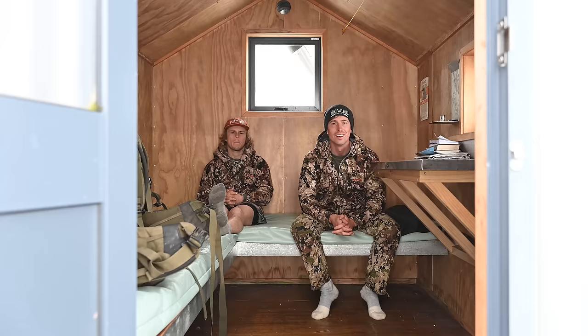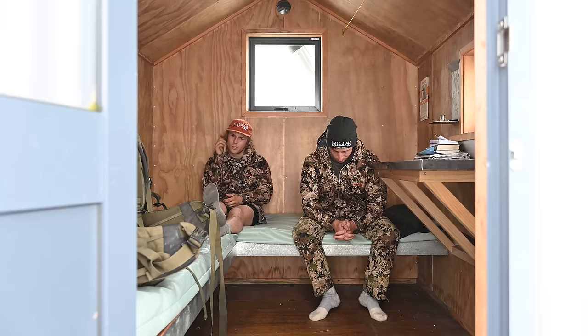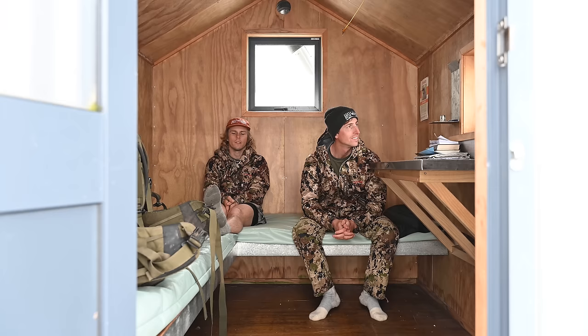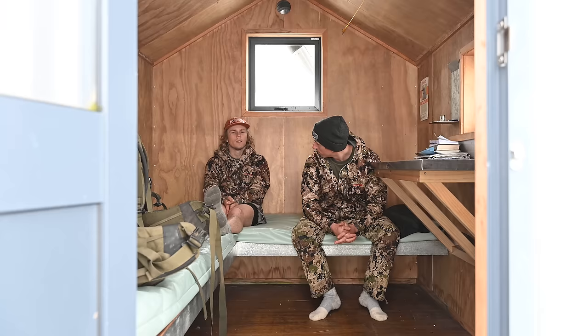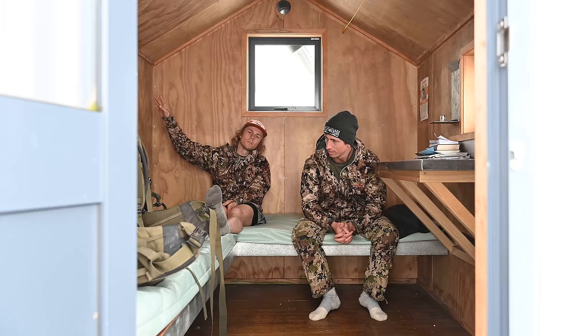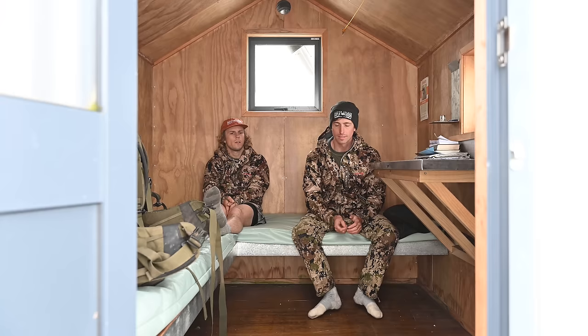This is Pfeiffer Biv — a bloody neat wee spot. It's the biggest biv I've been to, super comfortable, and quite a journey to get here. Probably took us about eight hours all up, though we did fluff around quite a lot hunting along the way. On the Remote Hearts website it says four to six hours, and I think in summertime without the snow and a light pack you can definitely handle six hours. So yeah, perfect for a weekend trip. Surprisingly it gets quite a few visitors. Around summertime bring a tent just in case. There's heaps of camping options and plenty of water too.